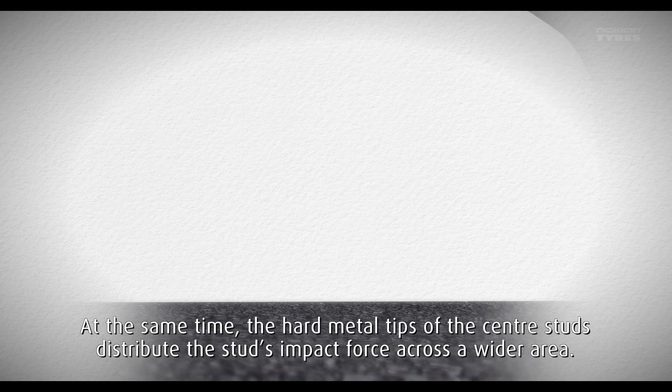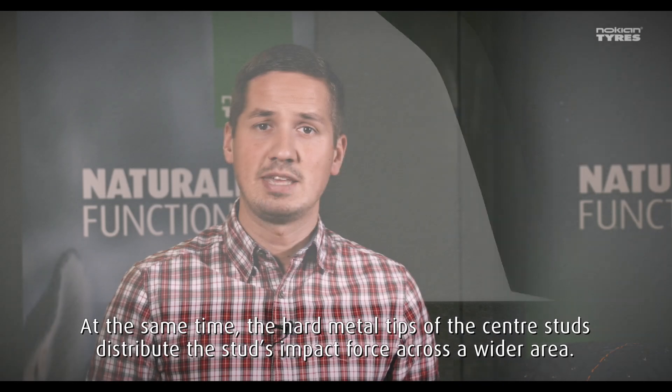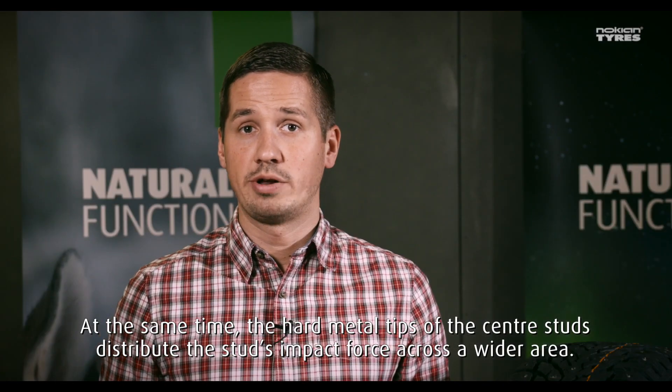At the same time, the hard tips of the center studs distribute the stud's impact force across a wider area.